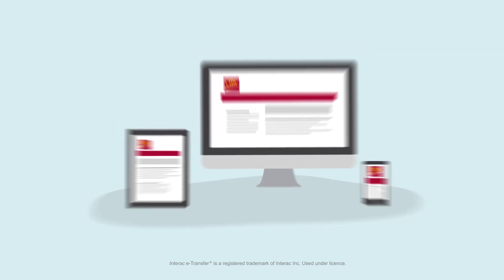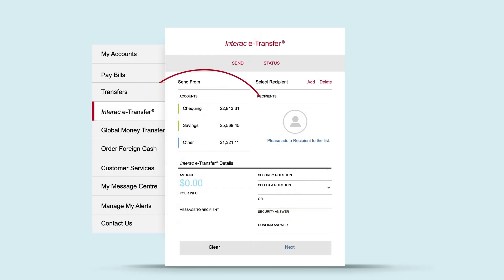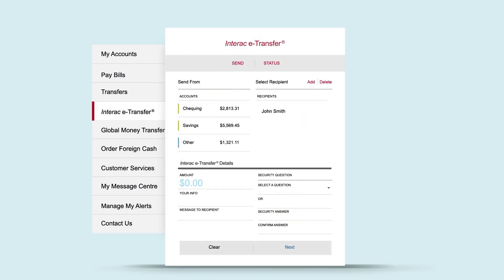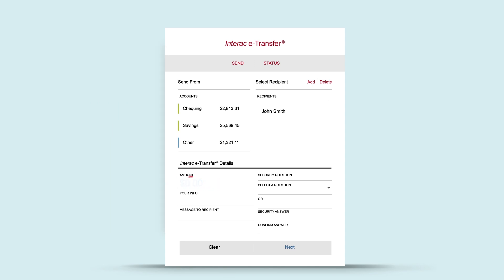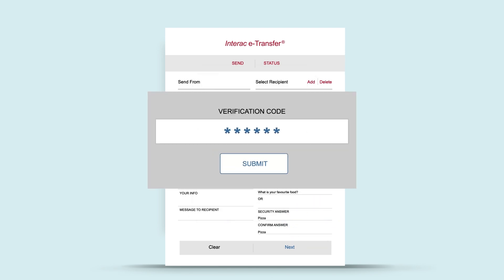To transfer money, start from CIBC Mobile Banking or CIBC Online Banking and select Interac e-Transfer. Add a recipient. Save that recipient's details and enter the amount you want to send. Create a security question for your recipient to answer. For your security, tell us where we can send you a verification code. When you receive it, enter the code.